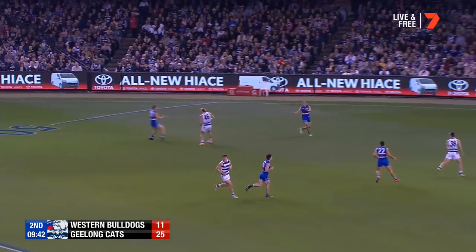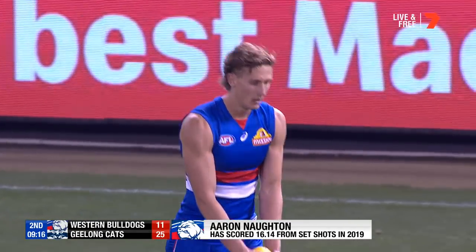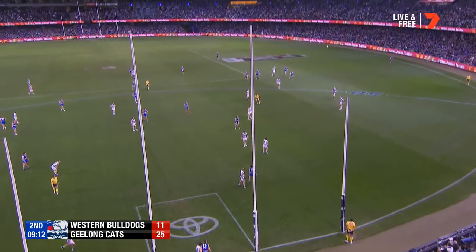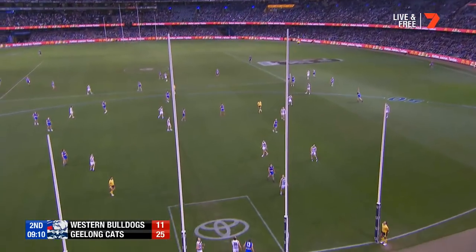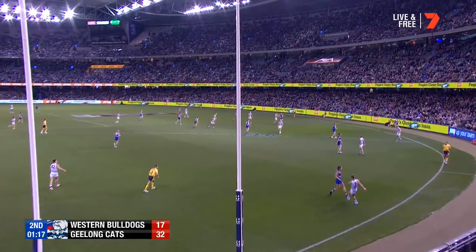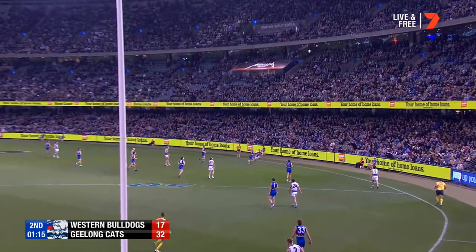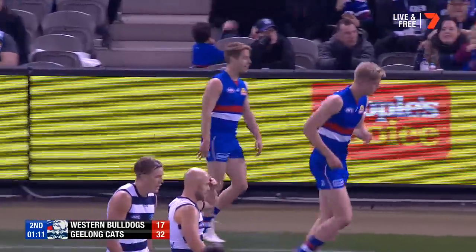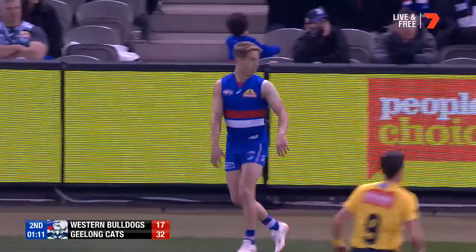Norton in best position. Bit of pressure now on Aaron Norton to go back and kick this. He's kicked 19-17 for the season, one tonight. Make that two. Tui thumps it long and wide, and a falcon off Hunter.